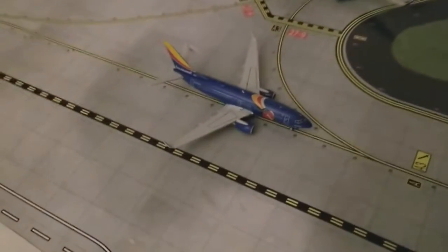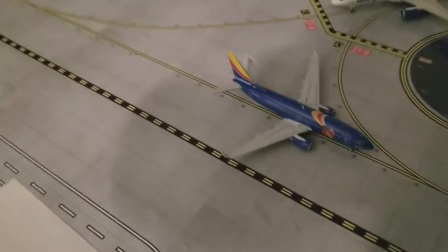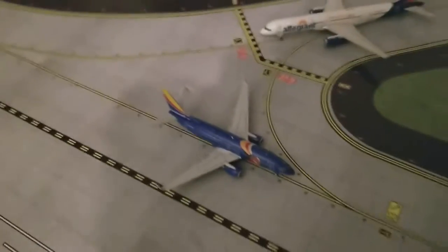Here we have a Southwest 737-700 in the Triple Crown One livery, which is actually taxiing to take off — it arrived from Baltimore earlier, and it's going to head out to Oakland.